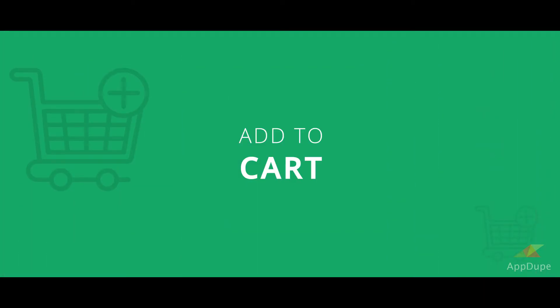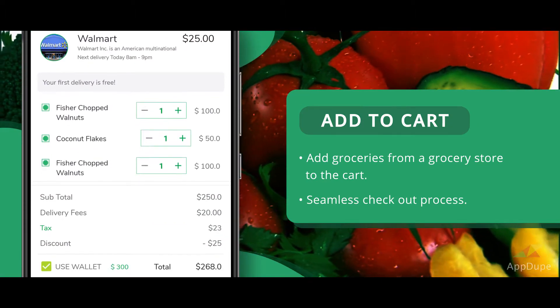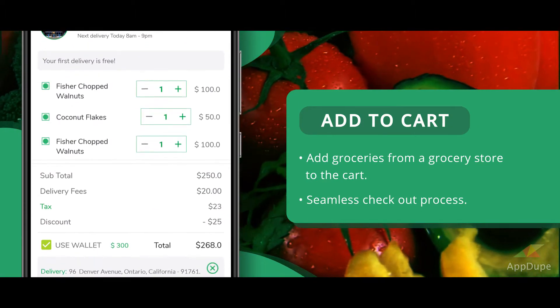Add to Cart: Add groceries from a grocery store to the cart, with a seamless checkout process.